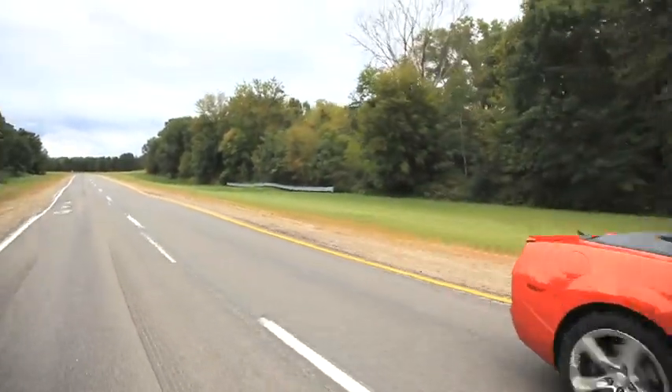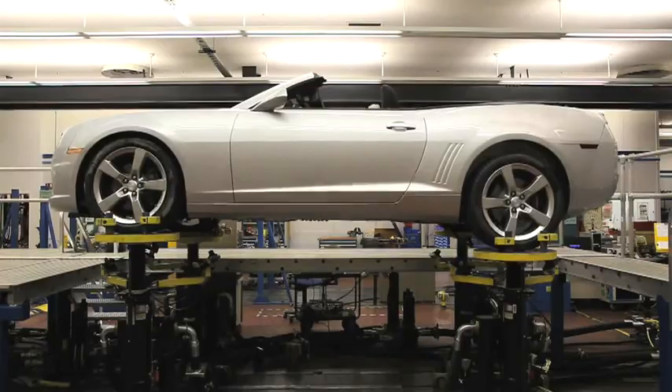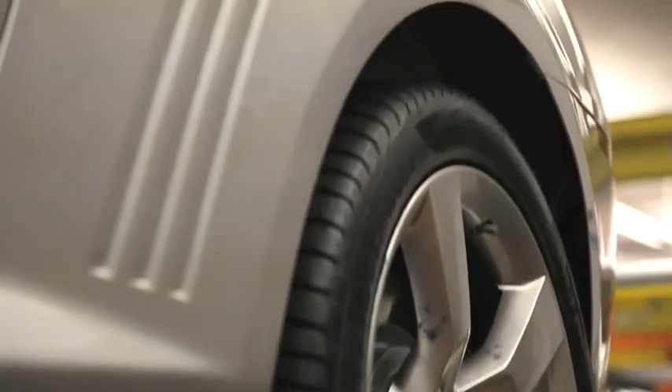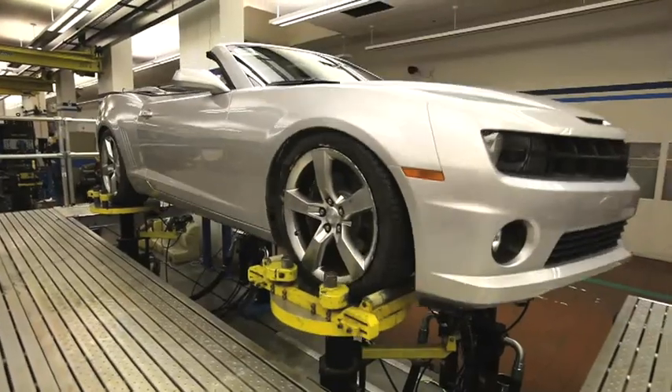We understand that people who tend to buy convertibles tend to want to hang on to them for a long time. The tests that we run on this car ensure that that can happen. We simulate 100,000 miles of severe customer usage in one life, and we do it three times — 300,000 miles of severe customer usage. Our intent is to find issues before our customers do. We've got some of the best quality of any car that's out there.